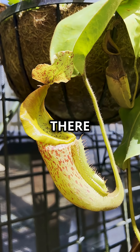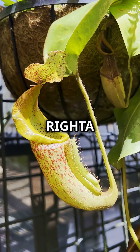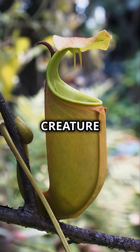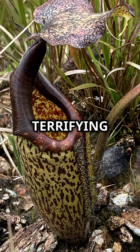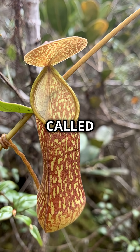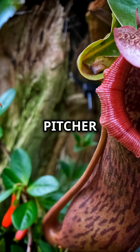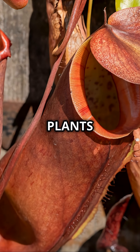What if I told you there is a plant out there that can actually eat a rat? Yes, you heard that right — a plant, not an animal, with the power to consume a creature as large as a rat. Let me introduce you to the terrifying yet fascinating giant pitcher plant, a botanical wonder. This monster plant is officially called Nepenthes Raja, and it's one of the largest and most impressive carnivorous plants on earth.